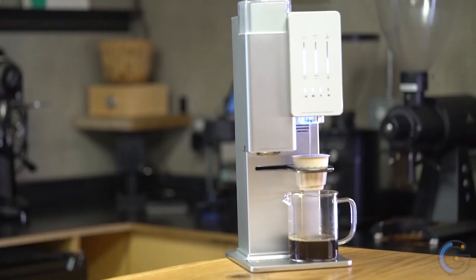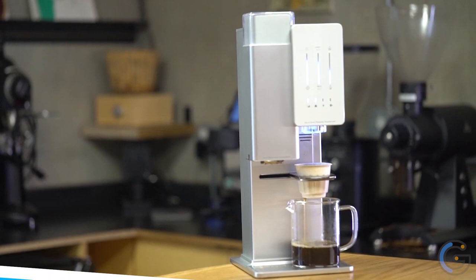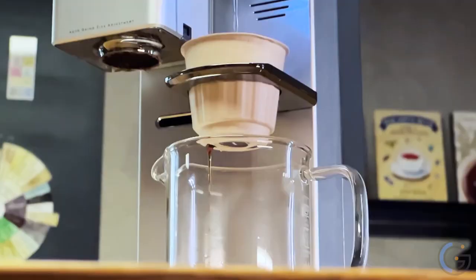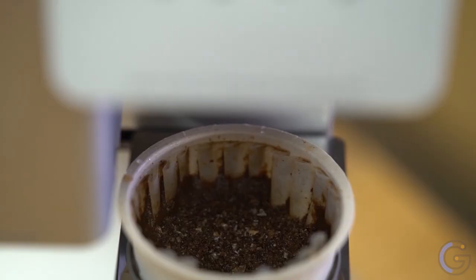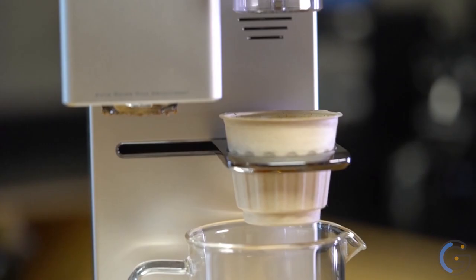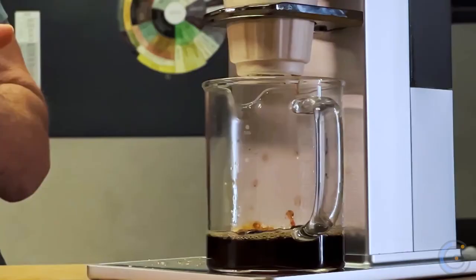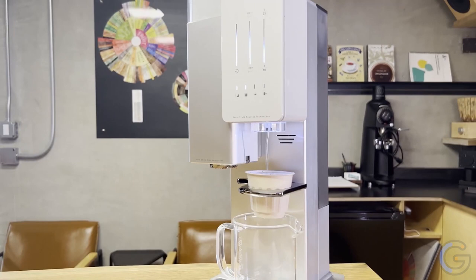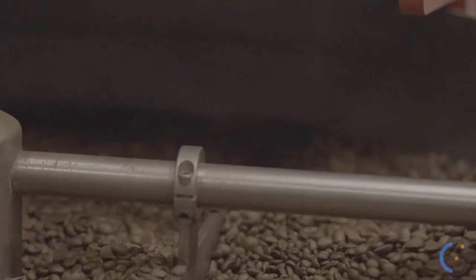High Bow Pour-Over Copper Coated Coffee Dripper: The High Bow Pour-Over Copper Coated Coffee Dripper provides a filter for both your pour-over and Chemex. Both of those coffee brewing methods typically use disposable paper filters. While most filters are designed for either a Chemex or pour-over, this does both. By doing so, this copper pour-over eliminates such waste because it is a reusable filter itself.